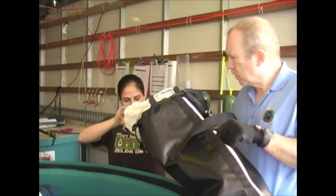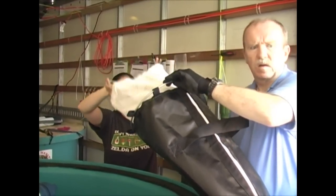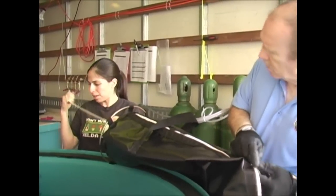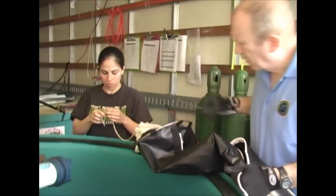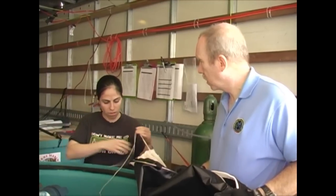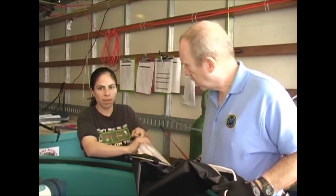Now we see two of our keepers, Marty and Zelda, preparing a sling that we're going to be using to transport the sharks out of these containers into their main display aquarium. You'll notice that Marty's wearing gloves because these animals have very rough skin and can actually hurt your skin as they move against it.